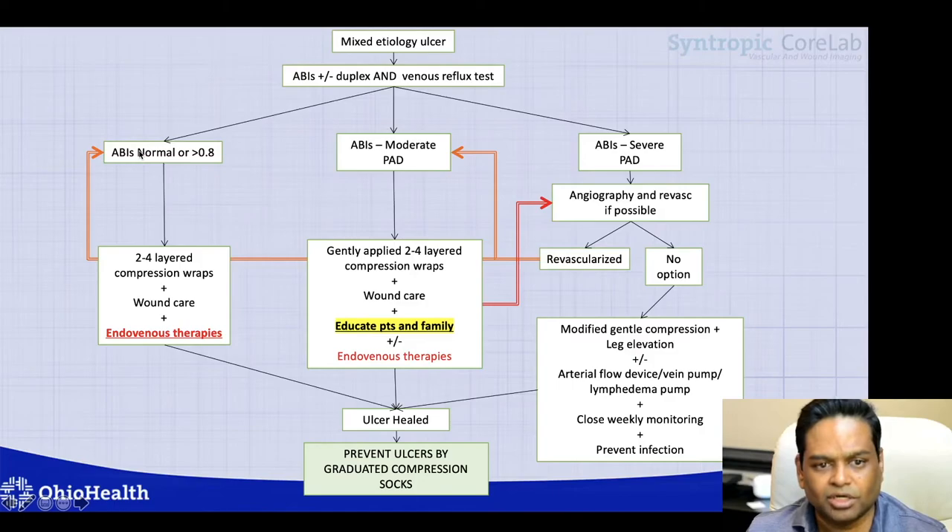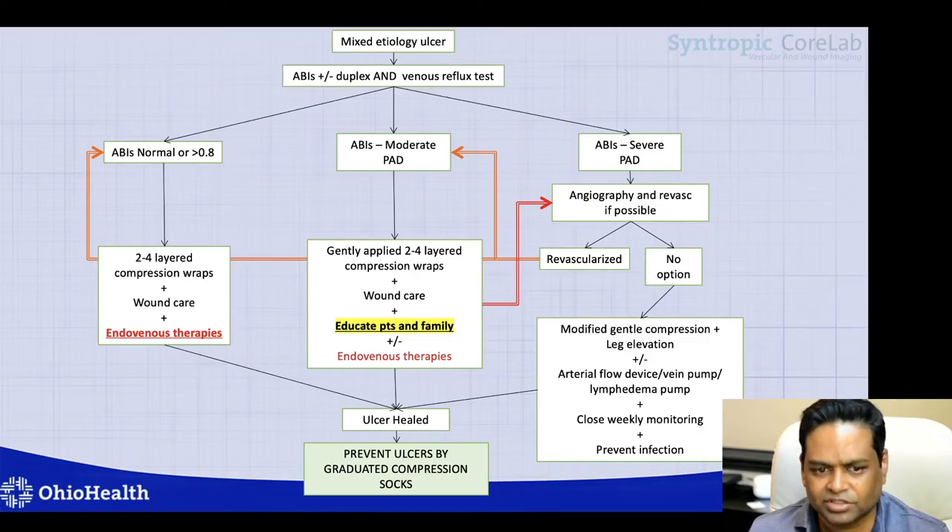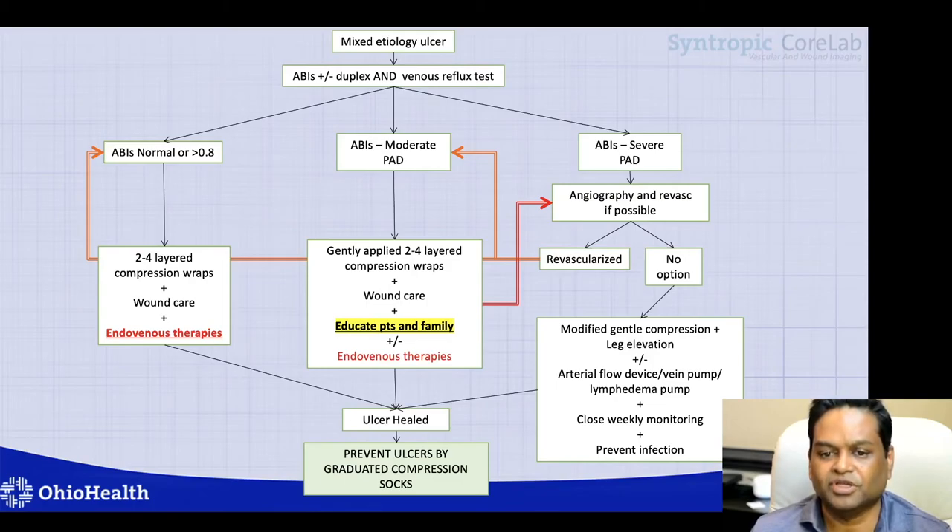If patients have normal ABIs, treat them as a venous ulcer. If ABIs are in the mild peripheral artery disease range, treat with two to four layered inelastic compression wraps, wound care, and cautious endovenous therapies. If patients have significant infrapopliteal disease, I try to preserve the great saphenous vein, as it makes a very good conduit in cases of long-segment arterial disease or infrapopliteal disease requiring bypass.